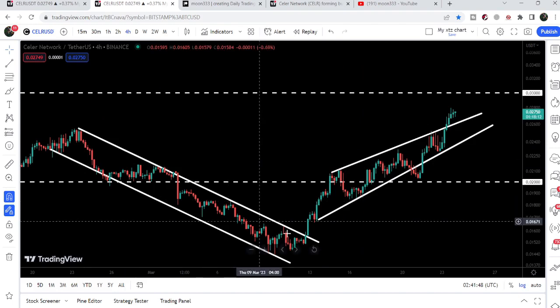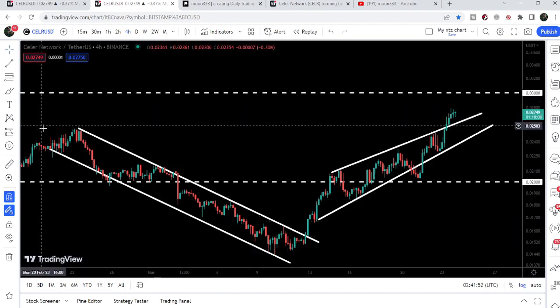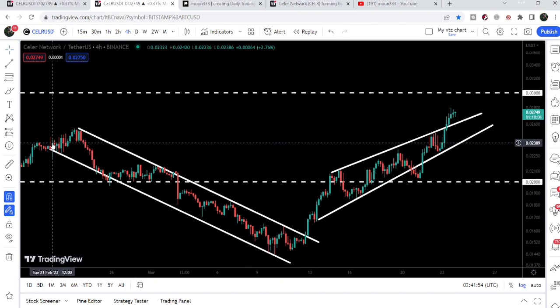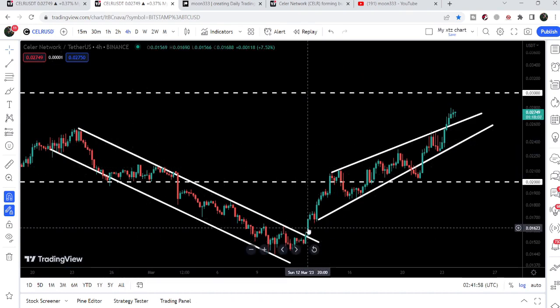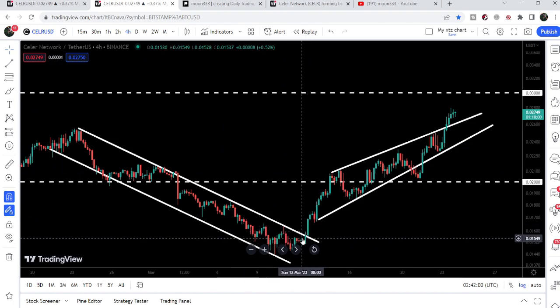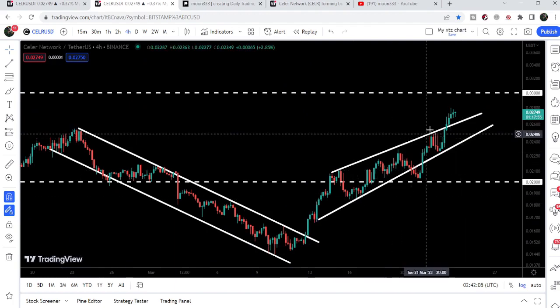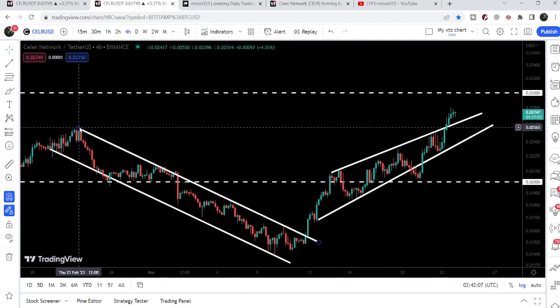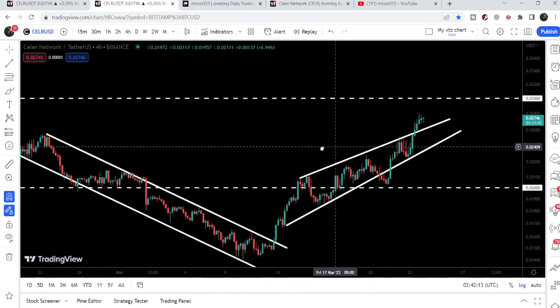I was showing this down channel in my previous videos as well. You can see we entered the channel on 21st of February 2023 and broke out on 12th of March 2023. After the breakout, our final target was at the top of the channel, and the price line has rallied beyond that target — the target was approximately at 2.5 cents.